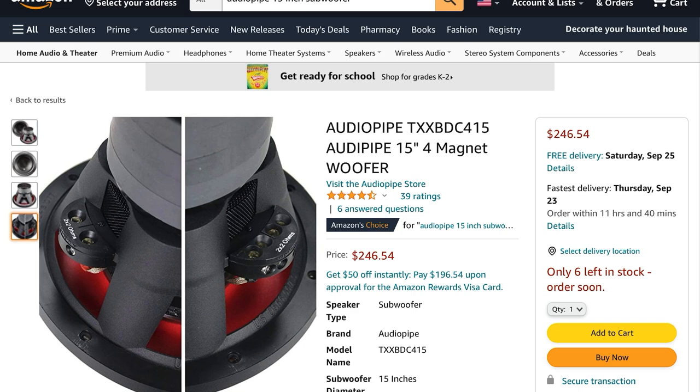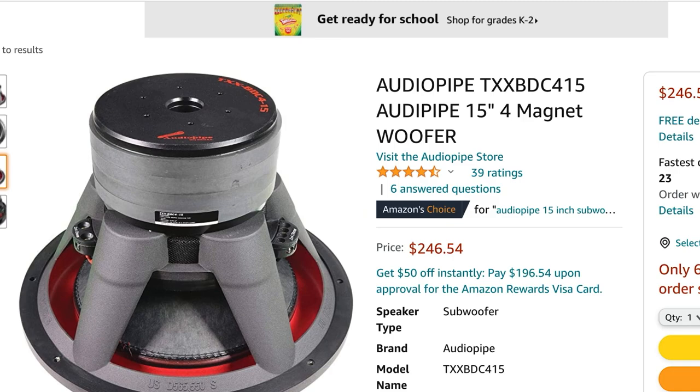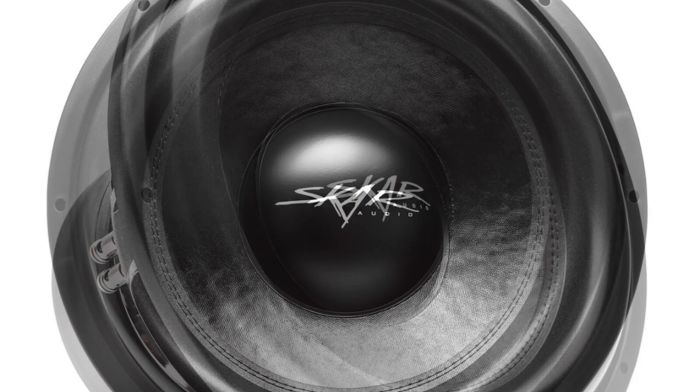I couldn't find the TS parameters on the website or anywhere else so I'm not certain how much x-max this sub has, but I can tell you it does have pretty good excursion. I'll put a link in the description below where Parker tests out the TXX BCD 12-inch or 10-inch — you can see what this sub is actually capable of. At $247 this might be the best bang-for-the-buck sub on this list.